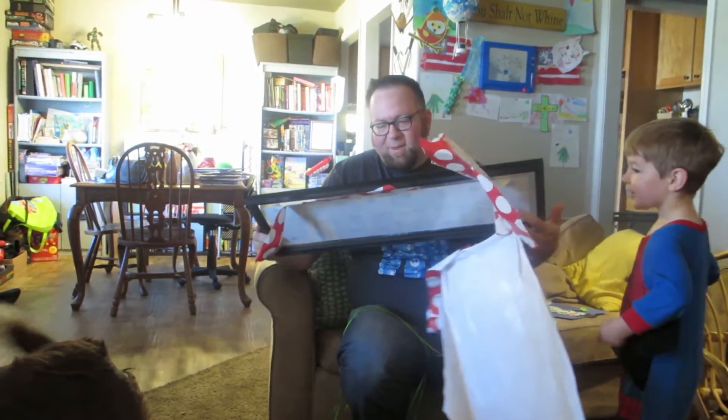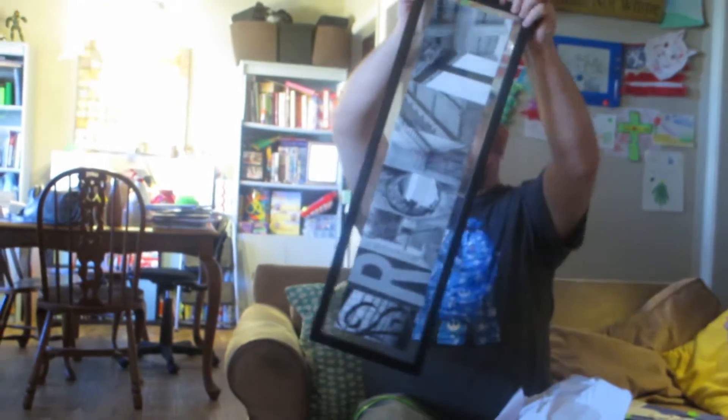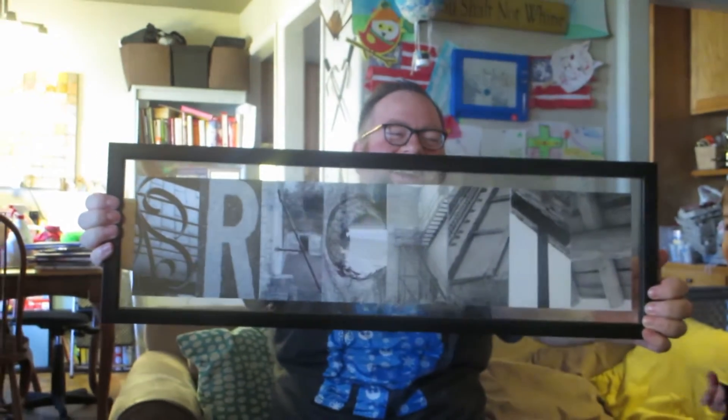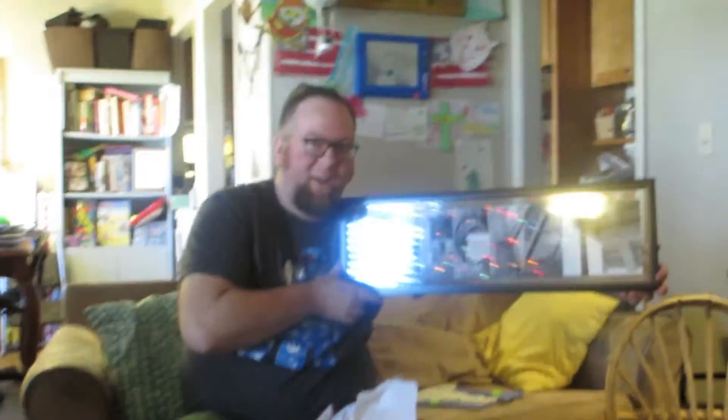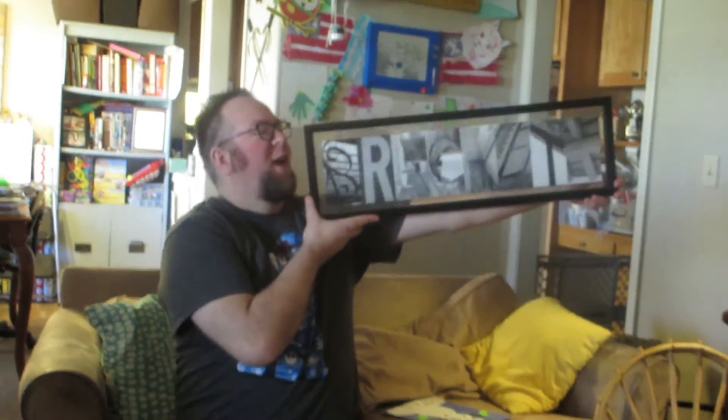Turn it around so you can see it on the camera. It's pictures — that's cool! We'll put that up on our wall at home. Cool — bad lighting there. That's better — thumbnail!